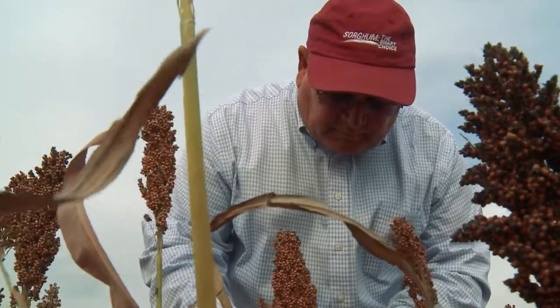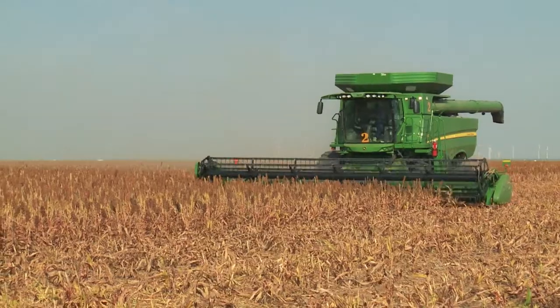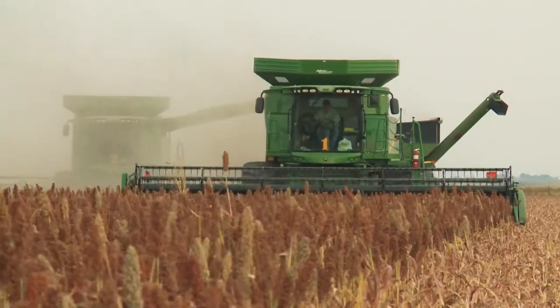As a consumer, environmentally, you're looking at a crop that's very friendly to the environment. It fits in with low water usage, high yields whenever the rains are there, and still yields when it's a drought.